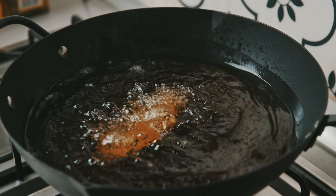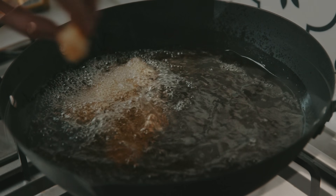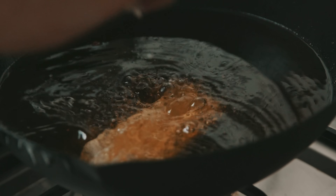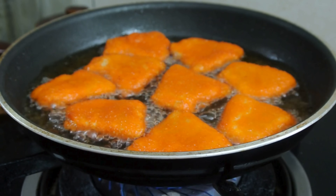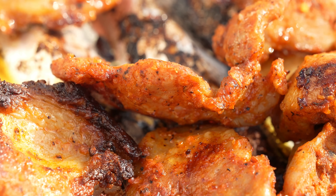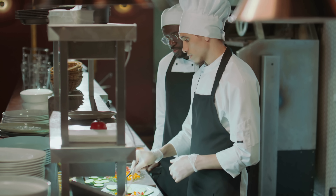Have you ever dropped a piece of raw meat onto a hot pan and watched it transform right before your eyes? One moment it's soft, pink, and almost glossy, and the next it begins to sizzle, firm up, and slowly turn brown — and with that browning comes the aroma, the kind that pulls people from their rooms asking, 'What are you cooking?'